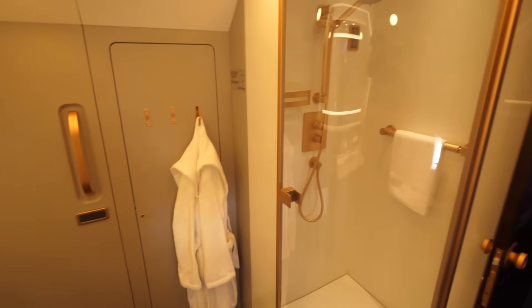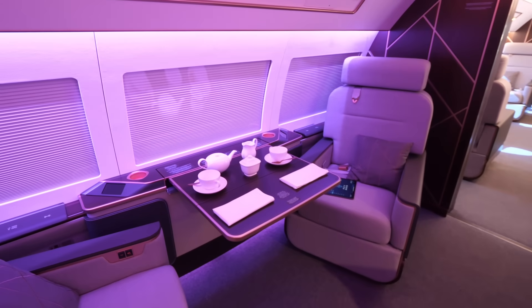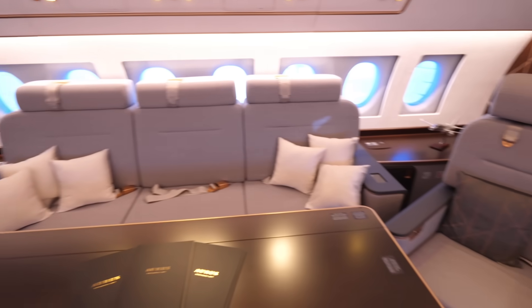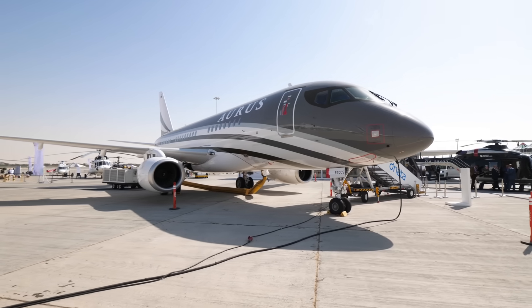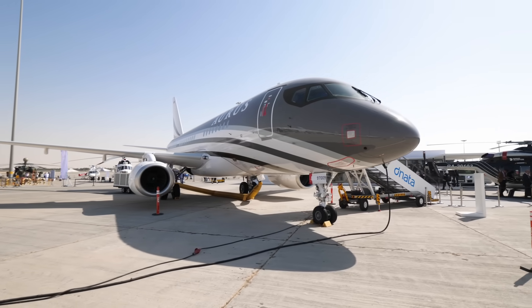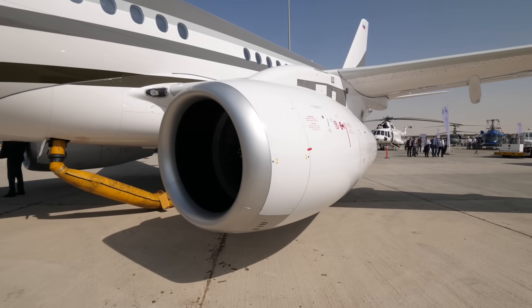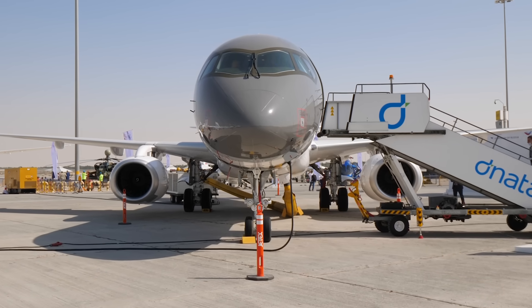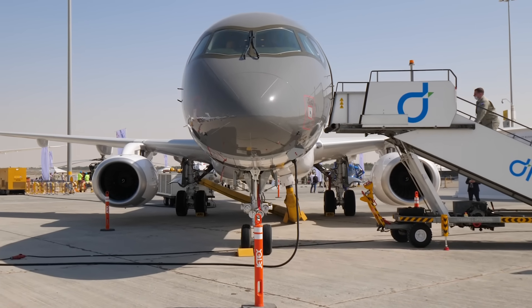It was not something I expected. Your fit-out is similar to peers in the industry — the ACJ and BBJ. What's your biggest advantage? Our price tag is significantly lower than those. What's the fuel consumption on the SSJ? It's a very economically effective piece of equipment: 1.8 tons of fuel per flight hour for the entire aircraft. Only 1.8 tons per hour — wow.